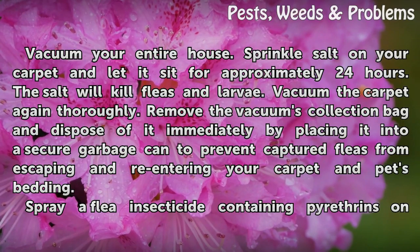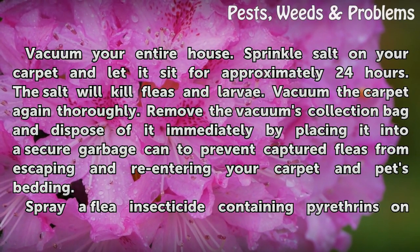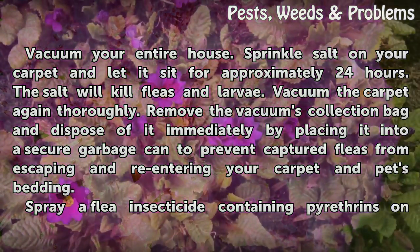Sprinkle salt on your carpet and let it sit for approximately 24 hours. The salt will kill fleas and larvae. Vacuum the carpet again thoroughly. Remove the vacuum's collection bag and dispose of it immediately by placing it into a secure garbage can, to prevent captured fleas from escaping and re-entering your carpet and pet's bedding.